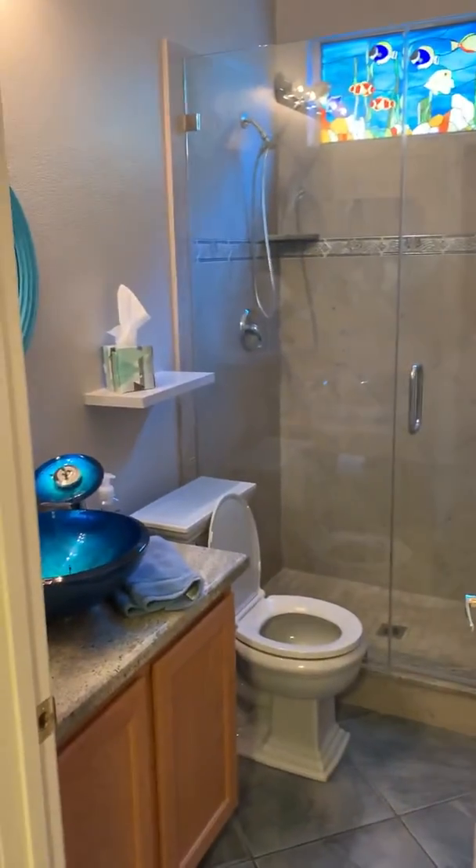Really nice, updated all the way through. As you take a look here, the downstairs bathroom has a full walk-in shower as well, which is really nice when you have guests over. And then you have your laundry facility over here to my right, just before you get into the garage.